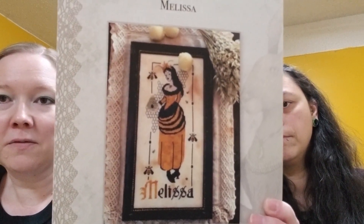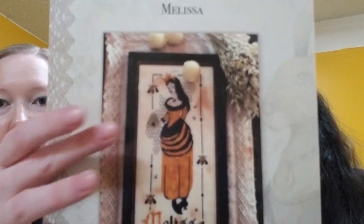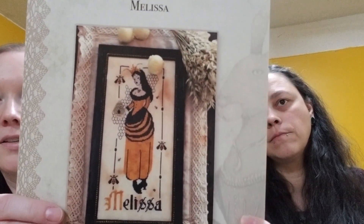Jenny has two new starts, which are now WIPs. Since she got two finishes she allowed herself two new starts, both new market releases. The first one she started at a stitch-in at the stitching shop: Melissa by The Primitive Hare. She's planning a conversion of the hair to blonde, and converted the called-for Kreinik to Petite Treasure Braid. She'll also add Petite Treasure Braid to the crown and other areas for more evenly dispersed sparkle.